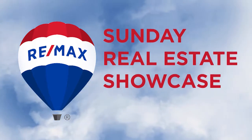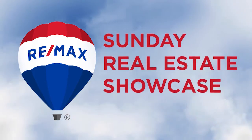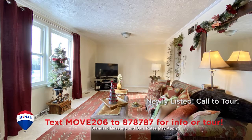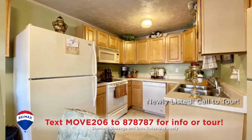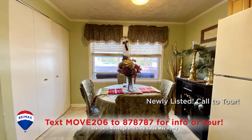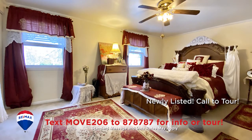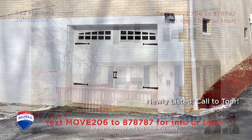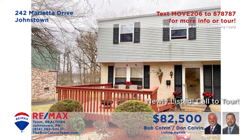Welcome back to the RE-MAX Team Realtors Sunday Real Estate Showcase. Let's take a closer look at this Richland townhome presented by the Bob Colvin team. Relax with friends or a favorite book in this living room with sunny windows. The Step Saver kitchen offers birch cabinets, abundant storage and a generous eat-in area. It's easy to find a good night's rest in any of the home's three bedrooms, one with a walk-in closet, and there's even integral garage parking.